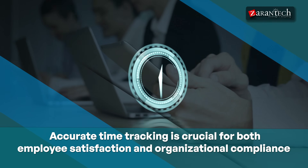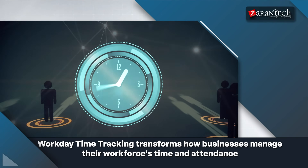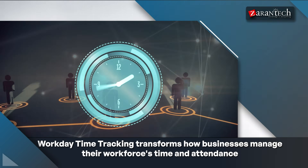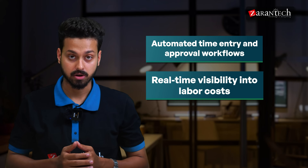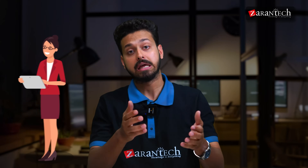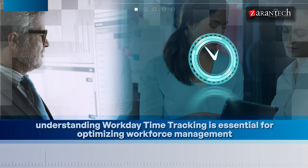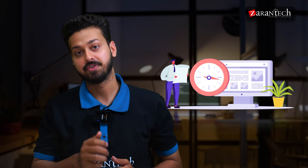Hello and welcome everyone to this video on What is Workday Time Tracking? In today's workplace, accurate time tracking is crucial for both employee satisfaction and organizational compliance. Workday time tracking transforms how businesses manage their workforce time and attendance. Key features include automated time entry and approval workflows, real-time visibility into labor costs, mobile time entry capabilities, and much more. Whether you are an HR professional or business leader, this video is perfect for you.